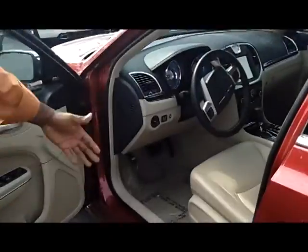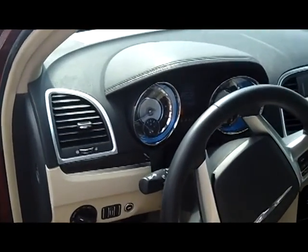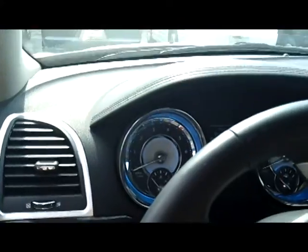2011 Chrysler 300 with the Indiglo Blue dashboard that lights up. Once you open the door and hit the lock, the dashboard lights up blue. The interior has an 8.4-inch screen, navigation, USB, XM radio, controllers.